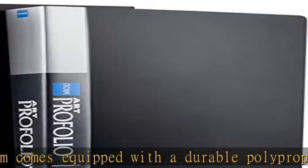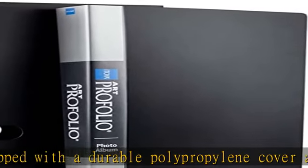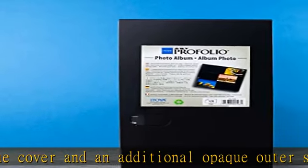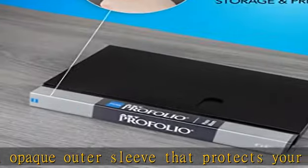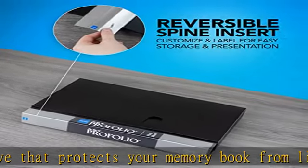Archival photo sleeves and bonus pocket: each page of this photo organizer has three side-loading, non-stick photo album sleeves to keep your photos safe for a lifetime. A bonus pocket adds storage for mementos or CDs.